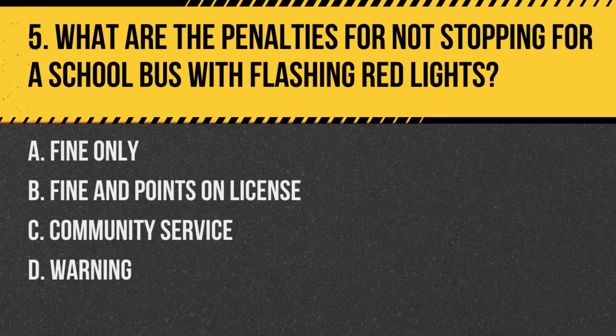Question 5: What are the penalties for not stopping for a school bus with flashing red lights? a. Fine only, b. Fine and points on license, c. Community service, d. Warning. Answer: b. Fine and points on license. Failing to stop for a school bus with flashing red lights results in a fine and points on your driving record.